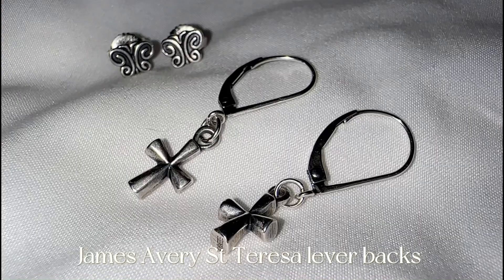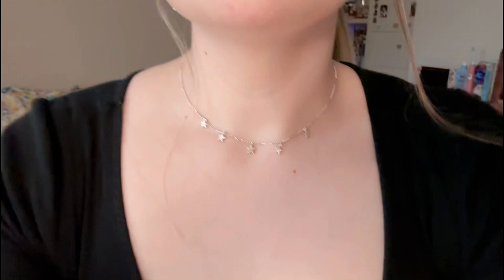I have on these cross lever backs and butterfly studs. I love to wear these together, and they are from James Avery. I actually made these myself because they don't make these anymore, so I love them.